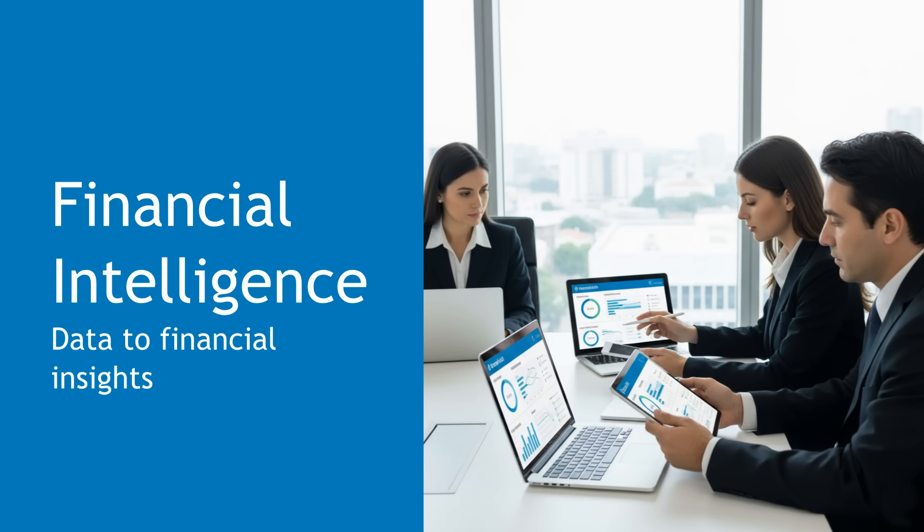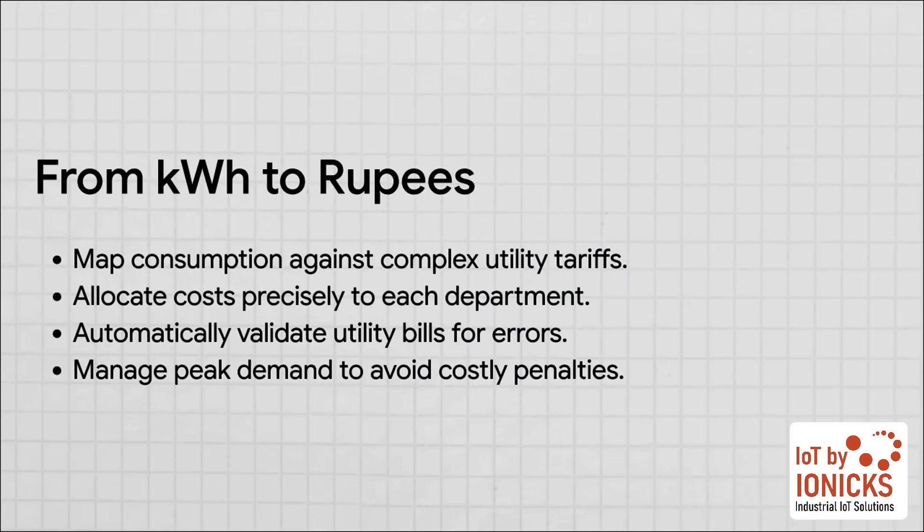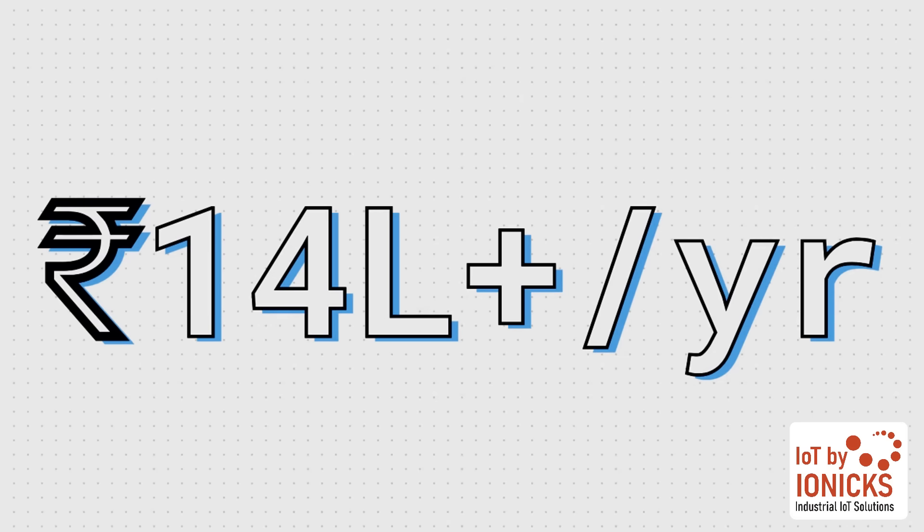We've covered safety and efficiency — now let's talk about the money. Once you have this level of data and control, you unlock a powerful layer of financial intelligence that was pretty much impossible to access before. The system translates all those raw kilowatt hours into actual rupees. It can map your consumption against complex utility tariffs, showing you exactly how much it costs to run the radiology department versus the outpatient wing. You can automatically spot errors in your utility bills and strategically manage your peak demand to avoid expensive penalties. For a large hospital, even a modest 5% cut in consumption combined with a 10% reduction in sanctioned demand can lead to annual savings of over 14 lakh rupees.